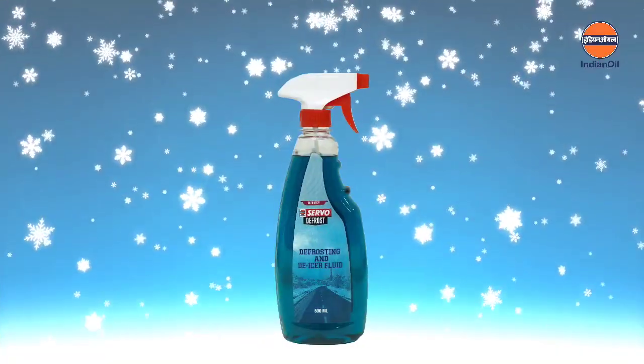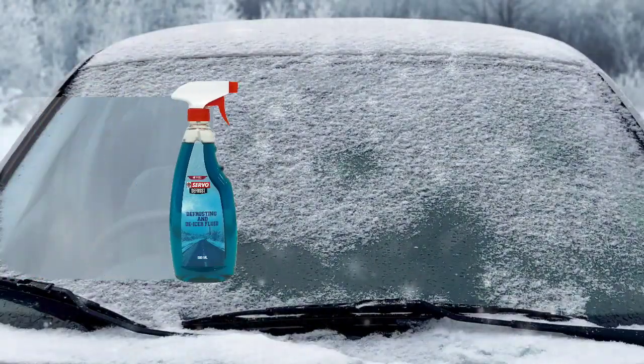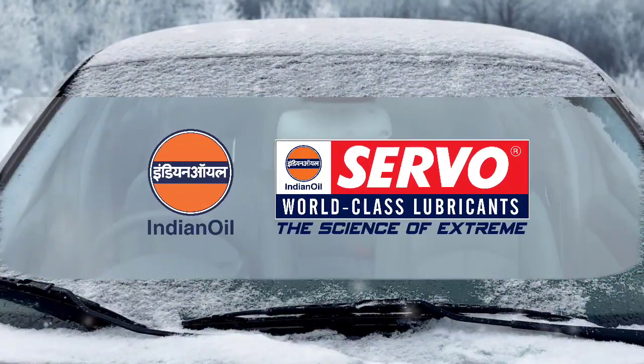With Servo Defrost, clear the snow so that you can enjoy the snow. Grab Servo Defrost today and make way for a hassle-free winter.